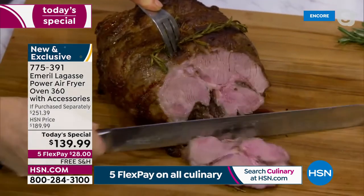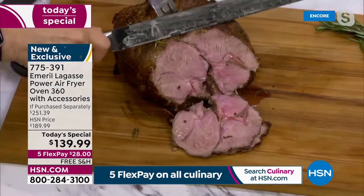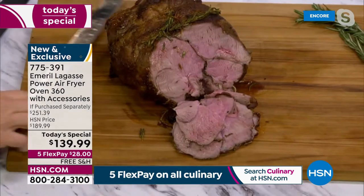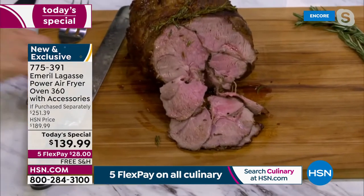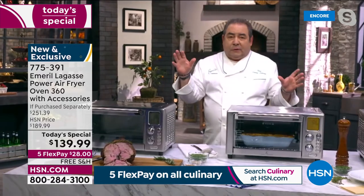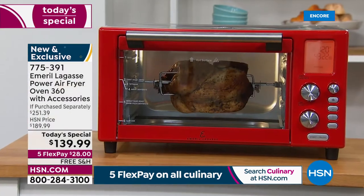Look at the steam, the moisture — it just captures all of that with the 360. It's beautiful. And that's not all we can do with it — the large capacity will fit a 4-pound rotisserie chicken, a 10-pound roast, and a 12-inch pizza.